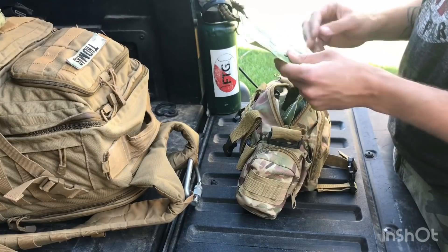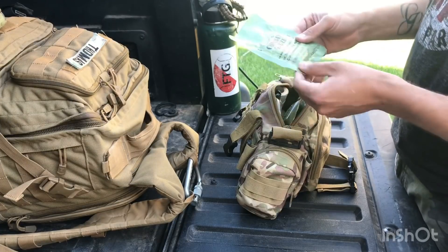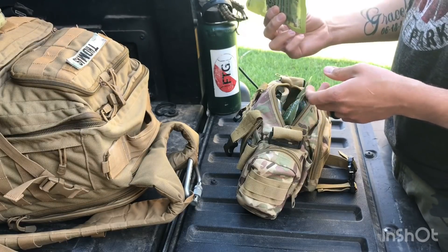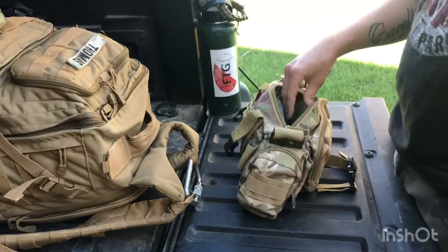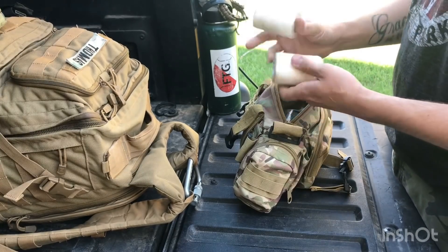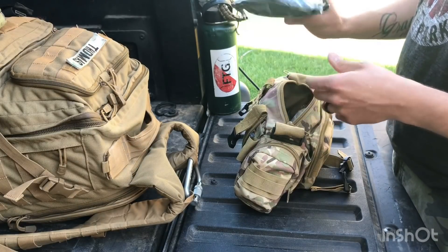This is combat gauze. If you have a deep wound that's consistently bleeding, this has a hemostatic agent in it which will clot the blood, so you pack it in and it clots a lot faster than regular gauze. I have three of these in here, plus medical tape and another emergency bandage.